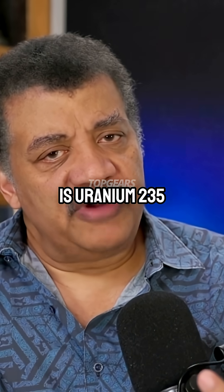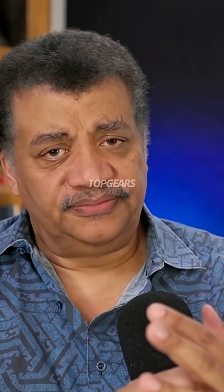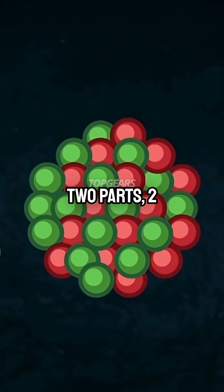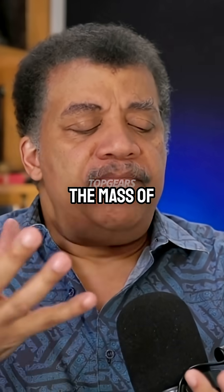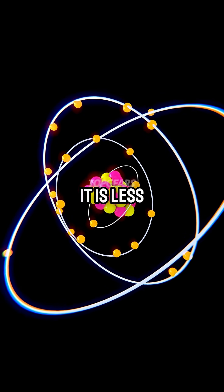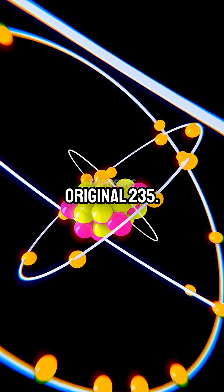Here is uranium 235 and it's hit by a neutron. What happens is the nucleus splits into two parts — two lighter atoms. If you measure the mass of those two lighter atoms, it is less than the mass of the original 235.